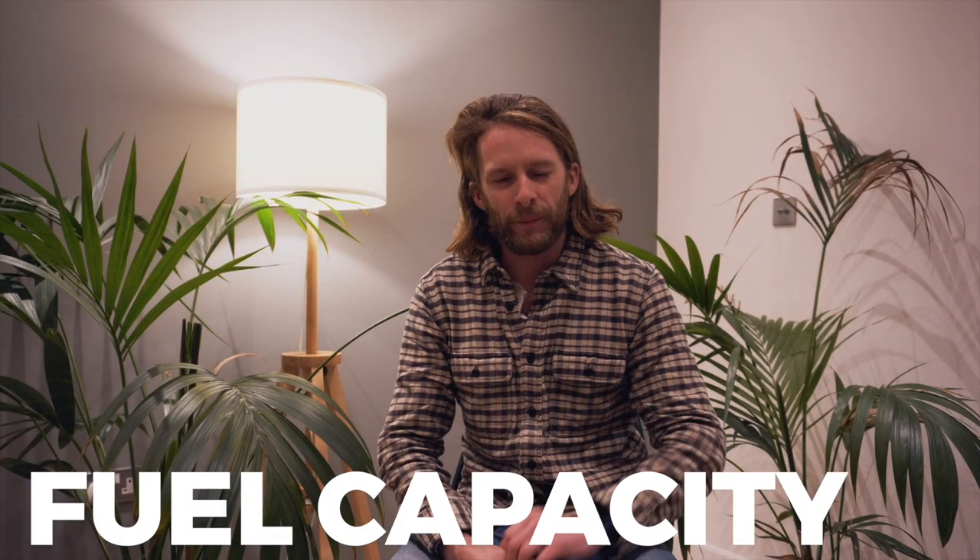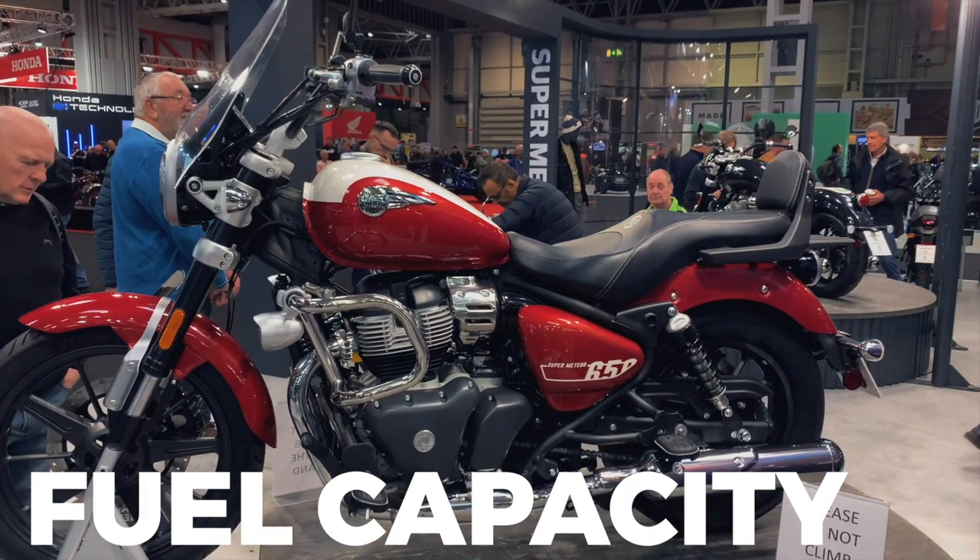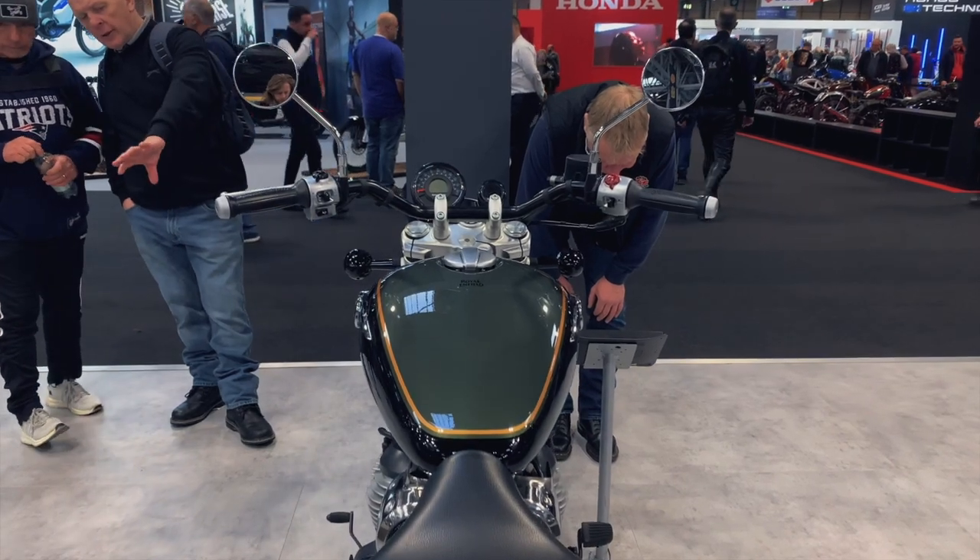Fuel capacity is a 15.7 litre fuel tank, very similar to the 350's 15 litre tank. Not much more capacity there - I was expecting a little bit more. However, thinking about it, I ride a Triumph Speedmaster with a 1200cc engine and I think that's fairly adequate and more than enough for a 650cc middleweight cruiser. Much more than that and you'd be adding weight and changing the aesthetics of the bike. Given it's a 650 and quite an efficient engine, I should think you'll get good mileage out of that tank.